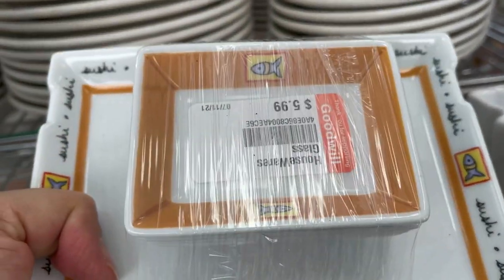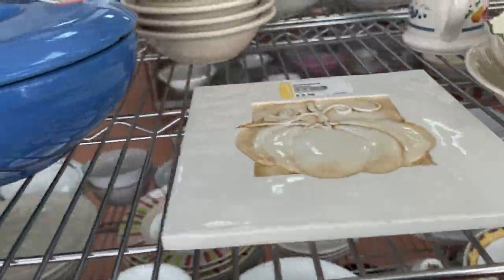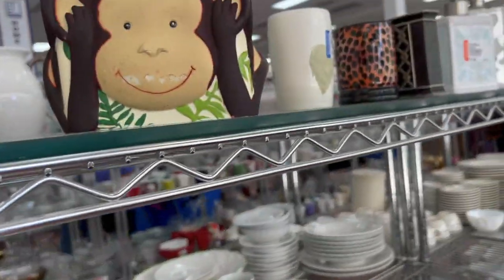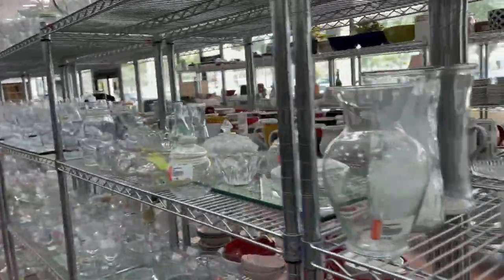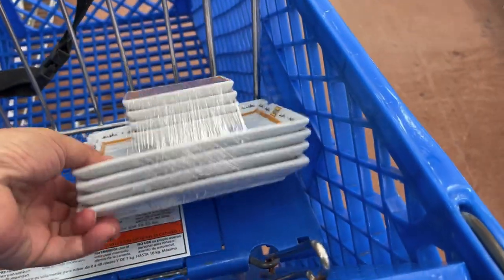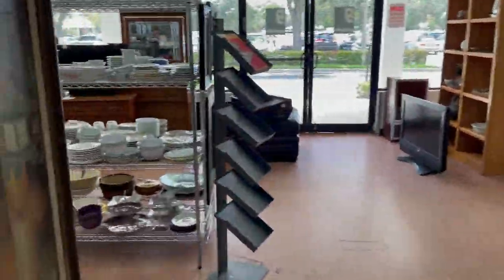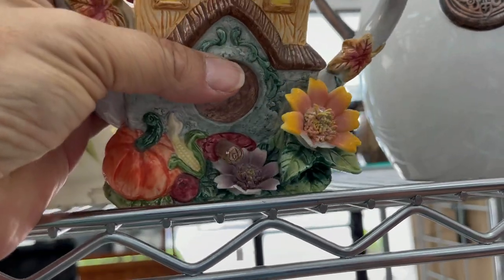I really liked the sushi dishes — we eat a lot of sushi at home and my son and husband both make homemade sushi. I decided to take those home for the kids. The rest looked pretty ordinary, mostly department store stuff. Lots of plain clear glassware — I was looking for colored glassware. I examined the sushi dishes once more to make sure there were no chips before putting them in my cart.